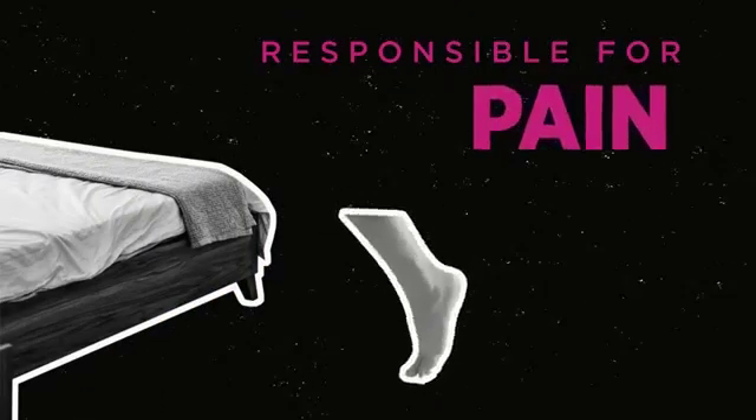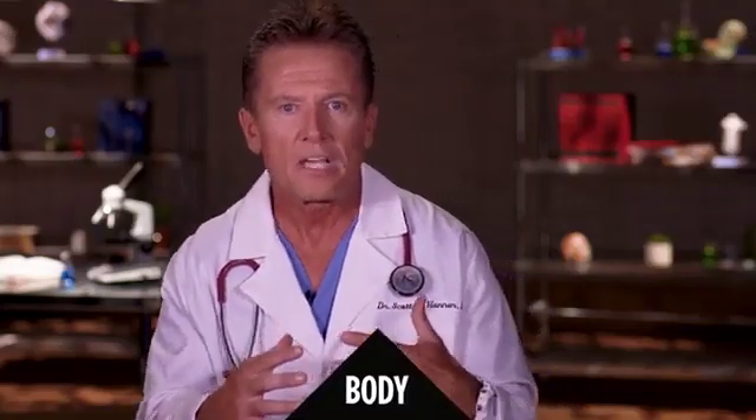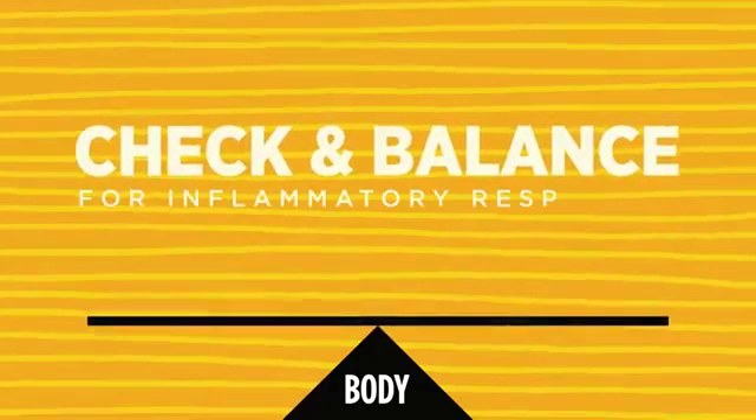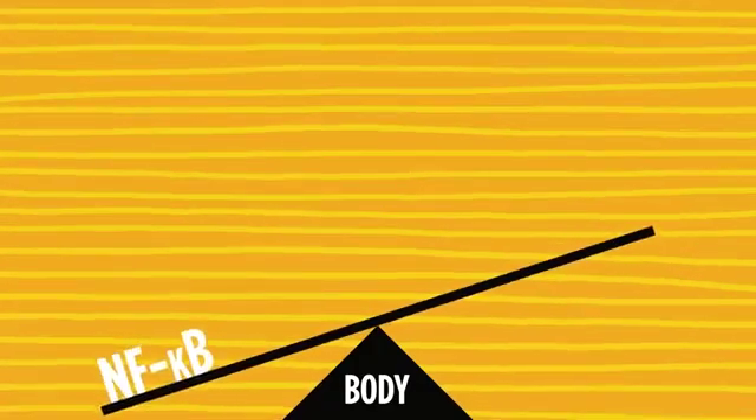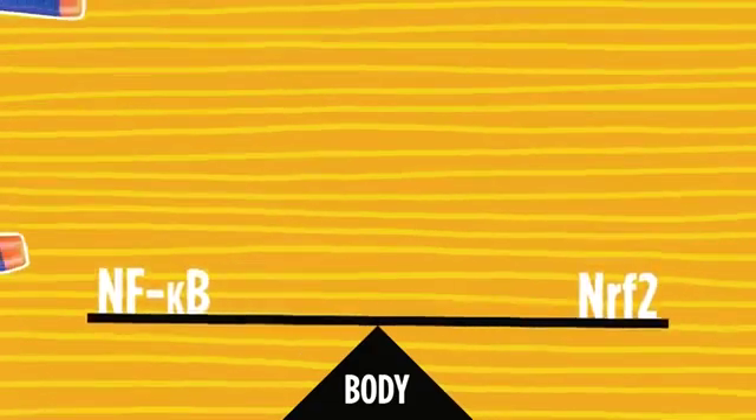What is inflammation? Inflammation is what's responsible for causing the majority of pain people experience. There are two complexes that work together in the body as a type of check and balance for inflammatory responses: something called NF Kappa B and another called NRF2, referred to as Nrf2.